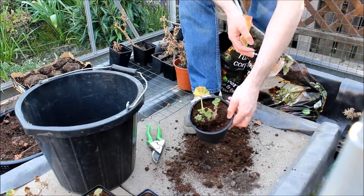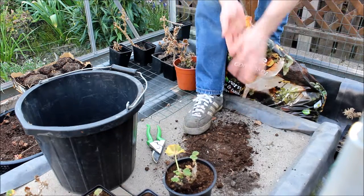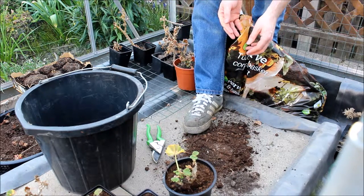I said we'll give them a good drink afterwards, and we'll just continue to work with the geraniums.